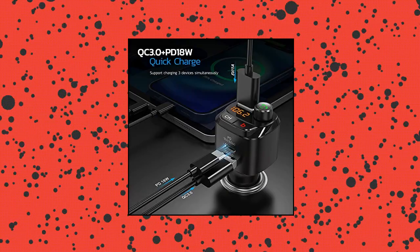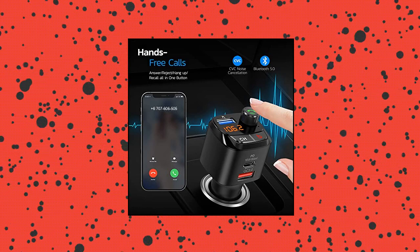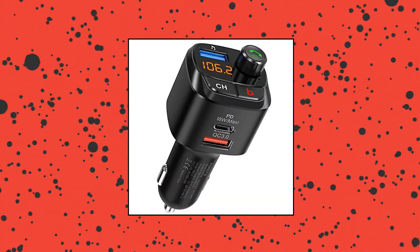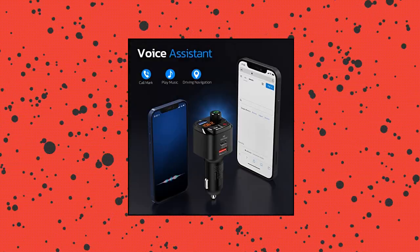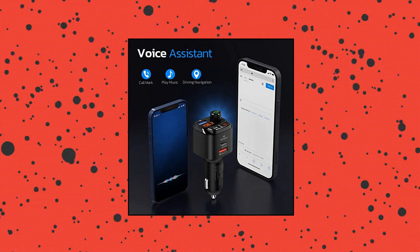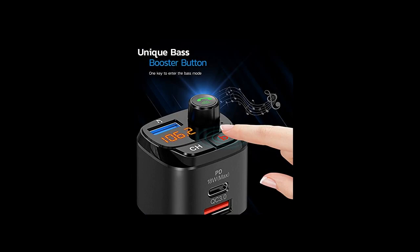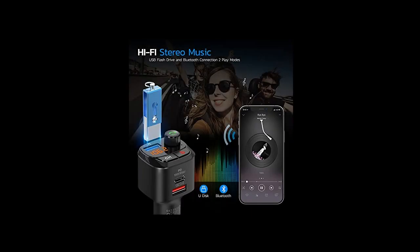Nulixi Bluetooth 5.0 FM Transmitter for Car. Fast Charging and 3 USB Ports. The NX12 Bluetooth Car Adapter is designed with 2 quick charging ports and a standard USB port. PD 18W and QC 3.0 USB ports provide 4x faster charging than normal ports. With 3 USB ports, you won't have the problem of inadequate chargers or slow charging for multiple devices.